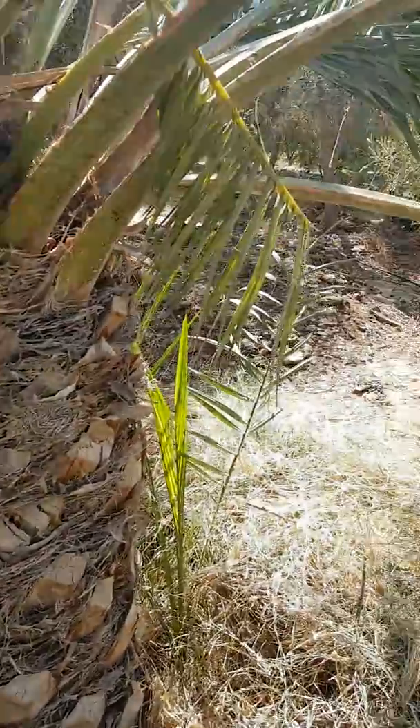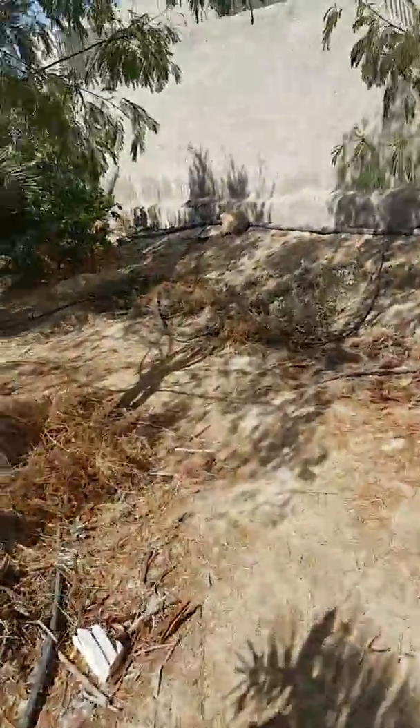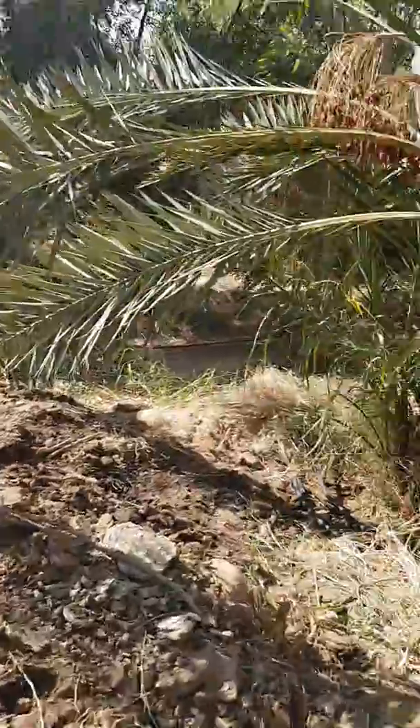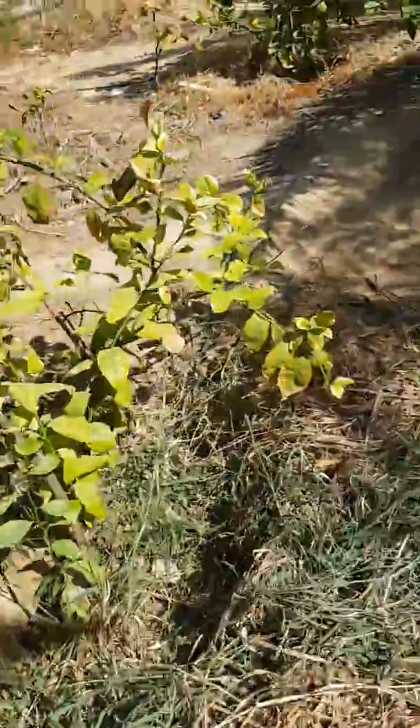Welcome to a dry land food forest. I'm currently in the Greening the Desert site in Jordan, where there are the first dates I've ever been able to eat straight off of the tree — an incredible thing to be able to do.